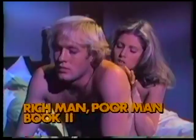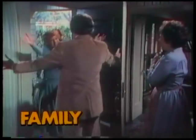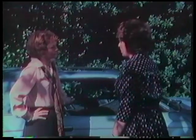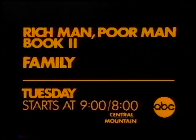Next on Rich Man, Poor Man, Book 2: the two boys I call my family slugged it out viciously. It seems the whole world's turned on Rudy. Estep's getting away with murder, literally. Falconetti's loose again, but the whole world is Charles Estep — get me Falconetti. Then on Family: a visit from Doug's sister creates a family crisis. You are accusing my sister of being an alcoholic. You are in no condition to drive. Family, right after Rich Man, Poor Man. Tomorrow, starting at 9, 8 Central and Mountain on ABC.